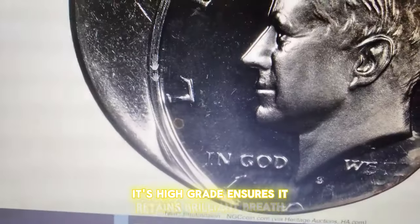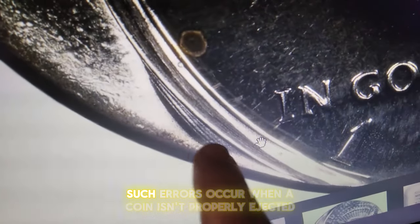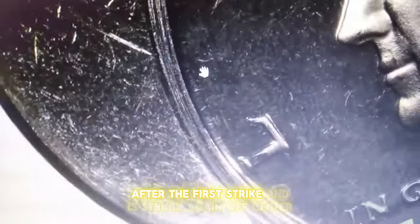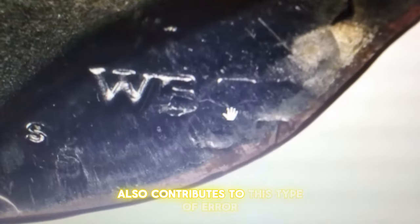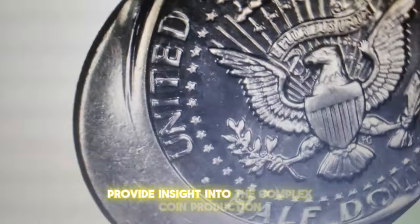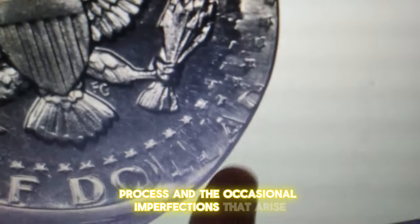Its high grade ensures it retains brilliant, well-defined contrast, making it a prized collector's item. Such errors occur when a coin isn't properly ejected after the first strike and is struck again off-center. Misalignment of the coin between strikes also contributes to this type of error. These minting anomalies provide insight into the complex coin production process and the occasional imperfections that arise.